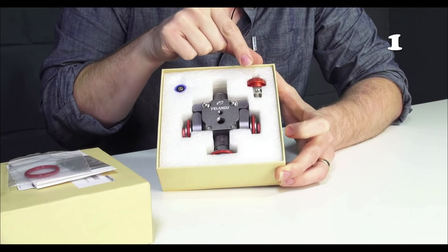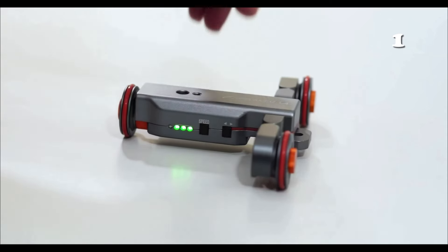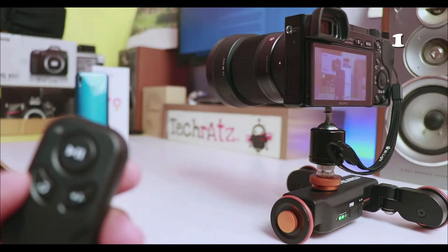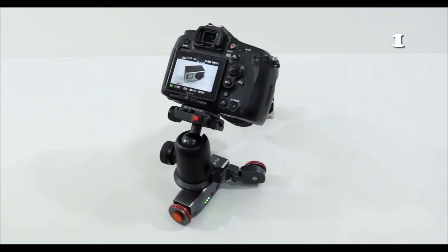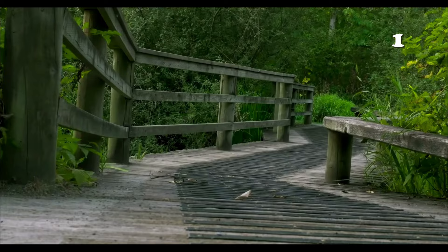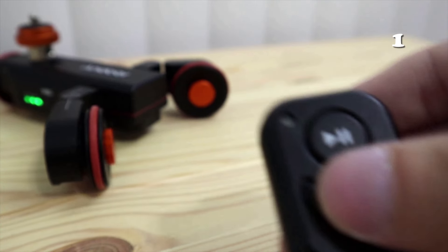Unleash your creativity with the Ylangu Three Wheels Motorized Camera Slider. Designed for filmmakers and photography enthusiasts, this compact, versatile tool brings smooth cinematic motion to your videos and timelapses. Compatible with cameras and smartphones, it's your go-to gadget for elevating your visual storytelling. Perfect for on-the-go shooting, its durable build and easy setup make capturing professional-grade footage simpler than ever.